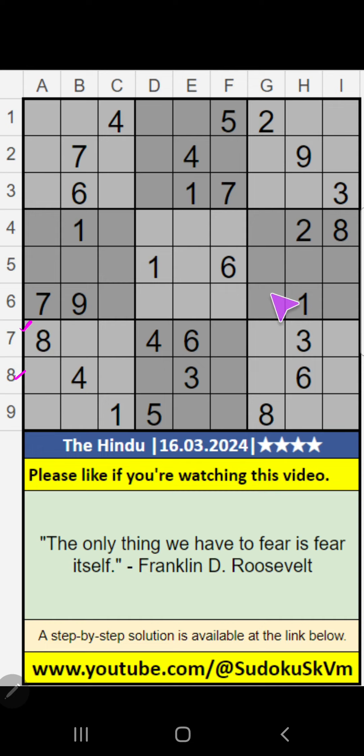In the 7th row and 8th row, we have pair numbers 3 and 6. So 3 and 6 cannot come in these cells — it will come in one of these cells. Column B, V of 6, so 6 cannot come in these cells. 6 is confirmed here. Then 3 is here.